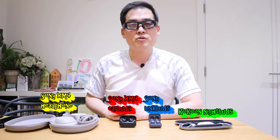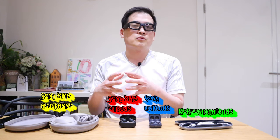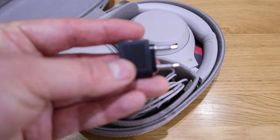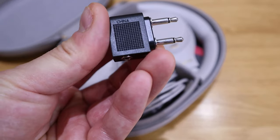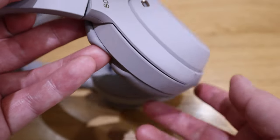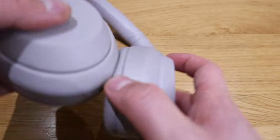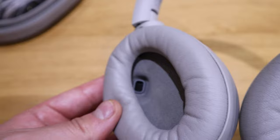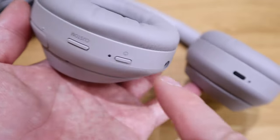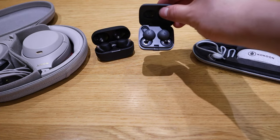The Sony XM4 headphones are for when you want to fully focus on music — for audiophiles — or for video editing, which I use them for most. I always have to be careful with background music levels in my videos, making sure I adjust them to settle well with the rest of the content.